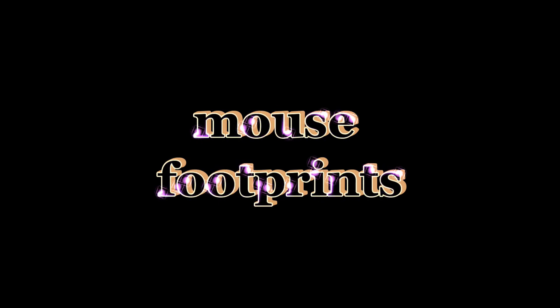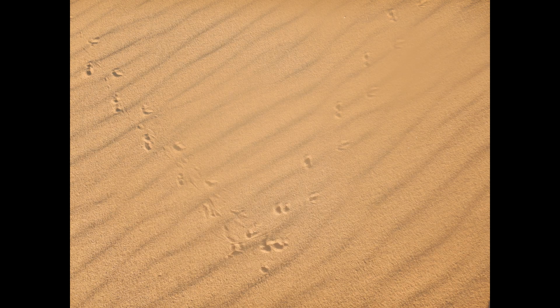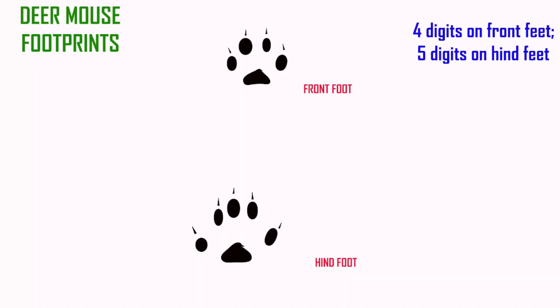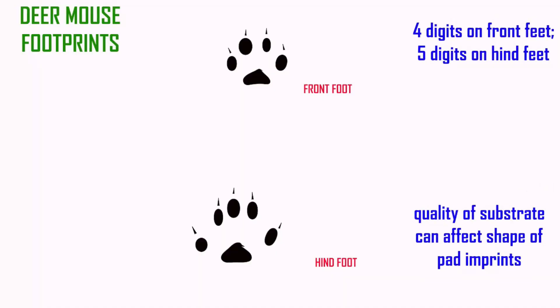In substrates varying from sand to snow, mice can leave trails of footprints, which can be recognized not only by their size, but also by the impressions of five digits on the hind feet and four digits on the front feet.